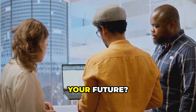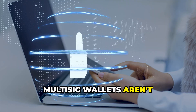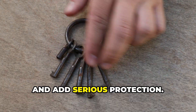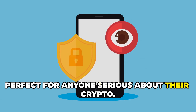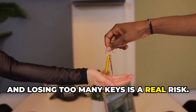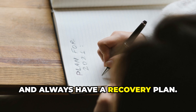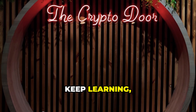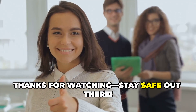Are you ready to take control and secure your future? Multi-sig wallets aren't complicated — they're just smart. By requiring multiple keys, you eliminate single points of failure and add serious protection. Remember: setup takes planning, and losing too many keys is a real risk. Distribute your keys, choose reliable software, and always have a recovery plan. Crypto is freedom, but it's also responsibility. Take your security seriously, keep learning, keep improving, and protect your financial future. Thanks for watching — stay safe out there.